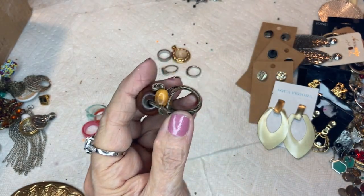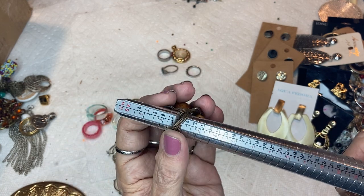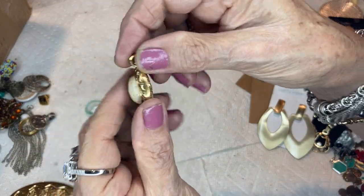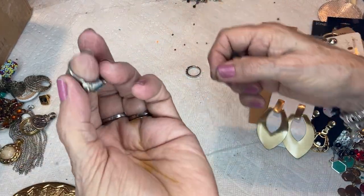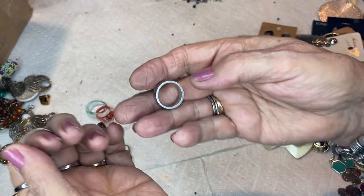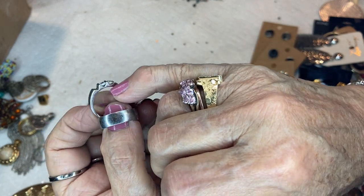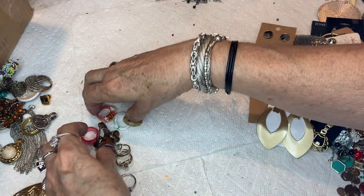This ring could be a pinky size — like a five or four and a half. This is a pendant with a funny stone, gold-tone, it's heavy. And then this silver-tone ring — we checked it, it's not sterling, it's a blue stone, I don't think it's real. And this silver-tone ring is missing a rhinestone.